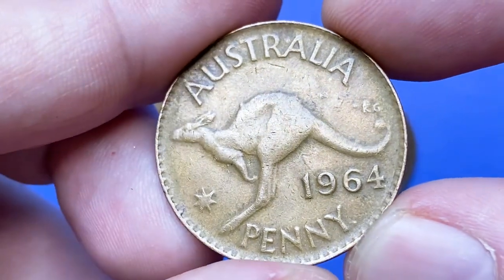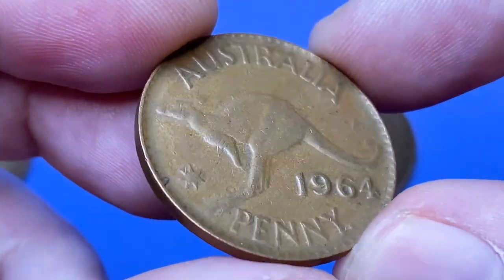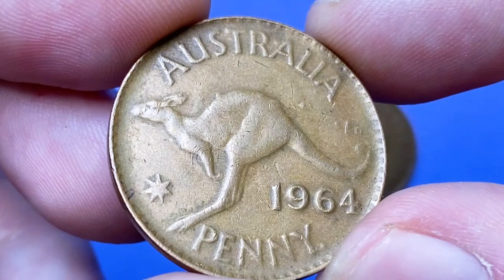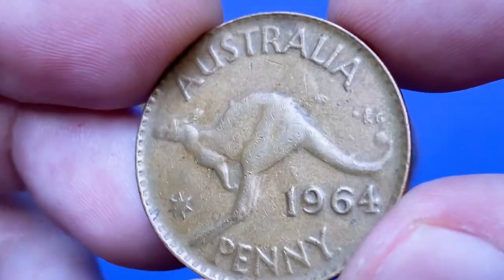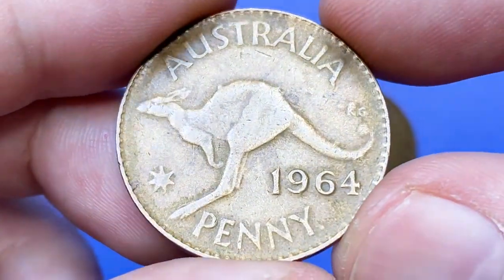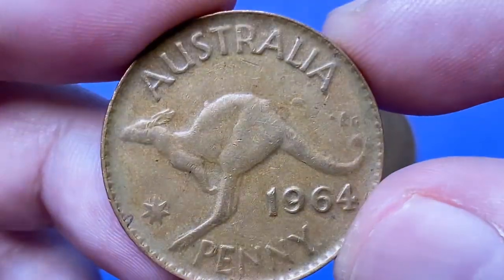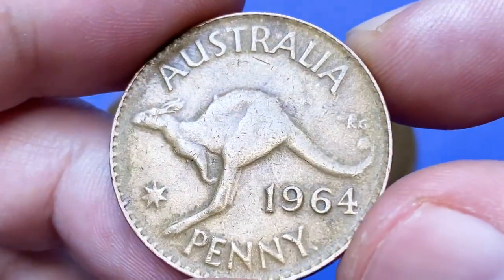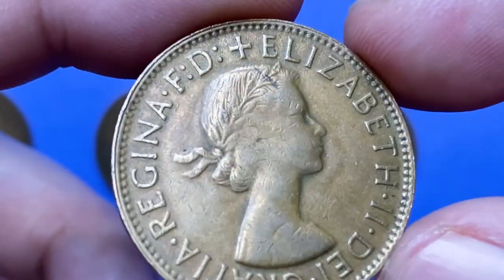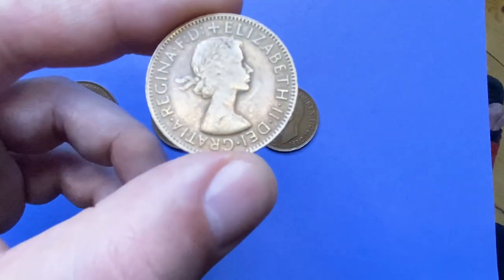On the reverse, the letterings and device elements display smudgy shapes. Most likely the reverse die that struck this coin was filled with grease. Significant wear is evident on the initials, though they are still readable. According to the NGC price guide, circulated 1964 pennies range between 20 cents to $2.50. At mint state 65 they are worth at least $8, but the price of error coins varies depending on the variety of mint error and its rarity level.